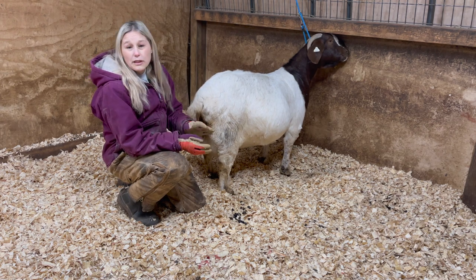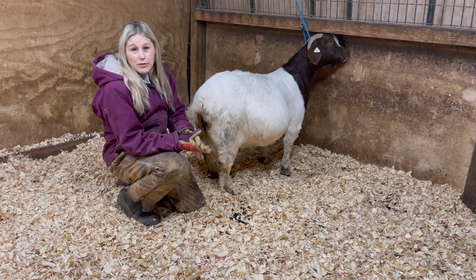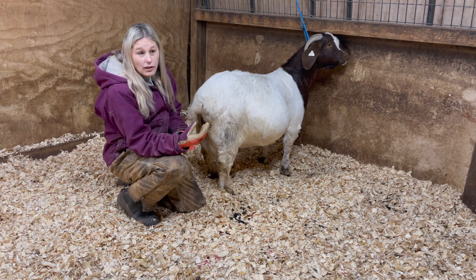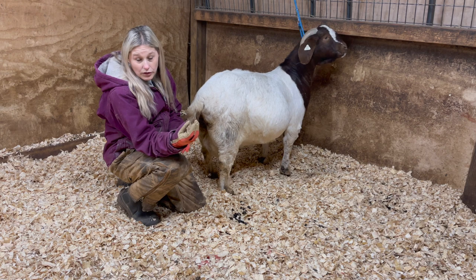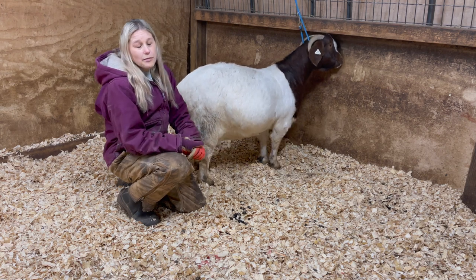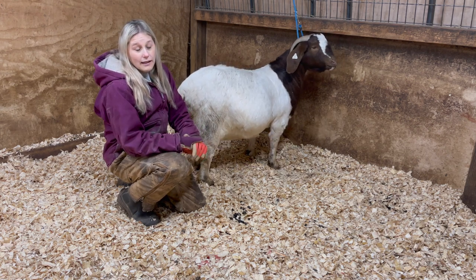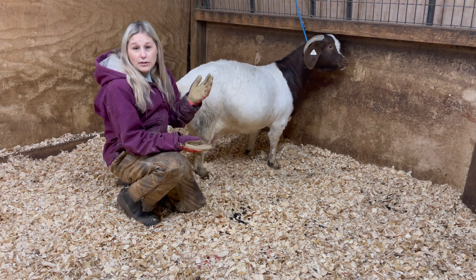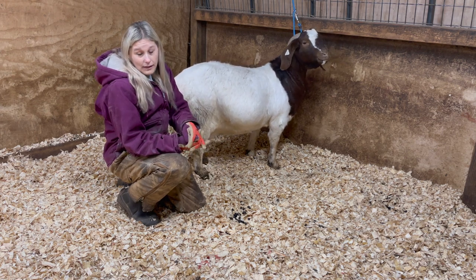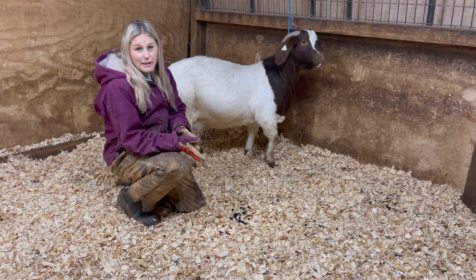It's just capillaries in there. Usually within a few hours of that, you should start to see a bubble. There should be a bubble, and then active pushing should start after the bubble. Some does are drama queens and this process takes longer because they scream and holler. And some does, you don't even know it's happening — they just get down to business.